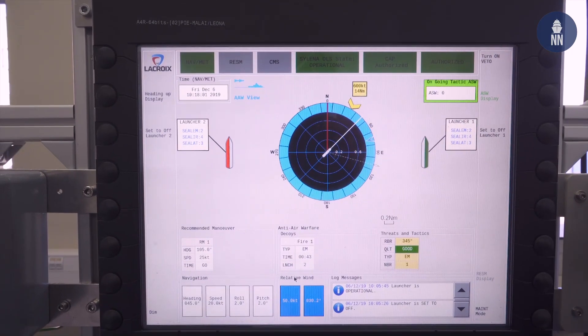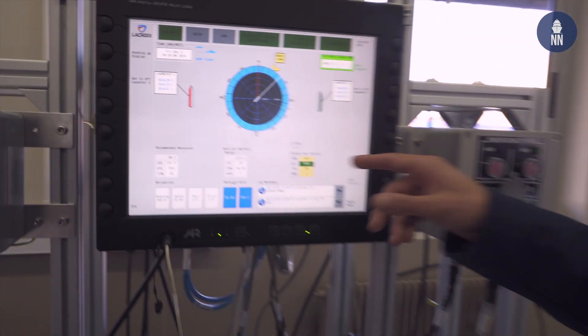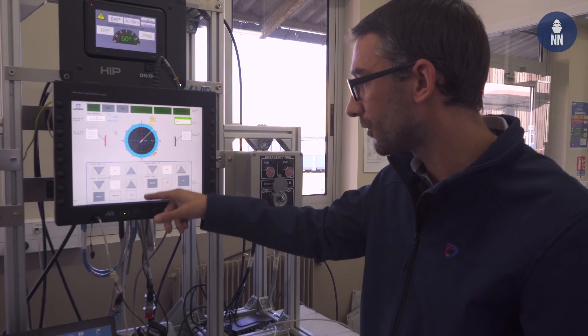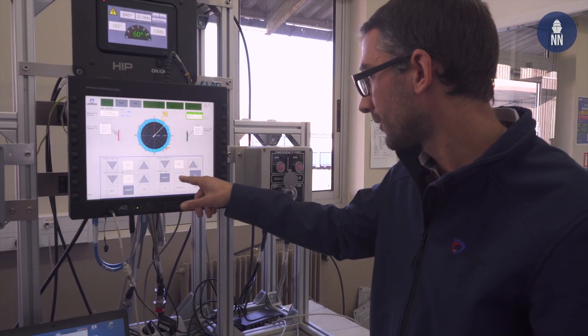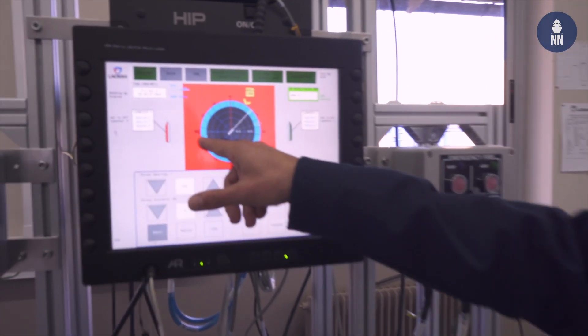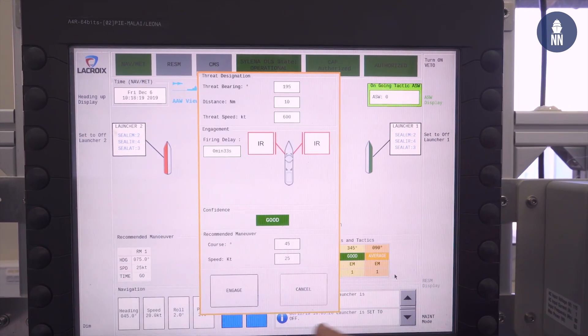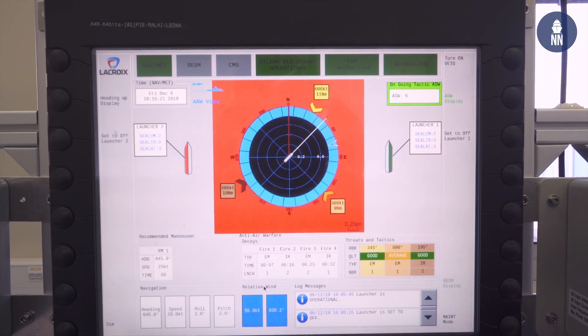The Silena system is able to manage multiple attack scenarios — up to three — so I can add two more threats with different types of seeker. We can mix all types of seeker, all angles, all distances. And the Silena system is able to manage all threats directly.